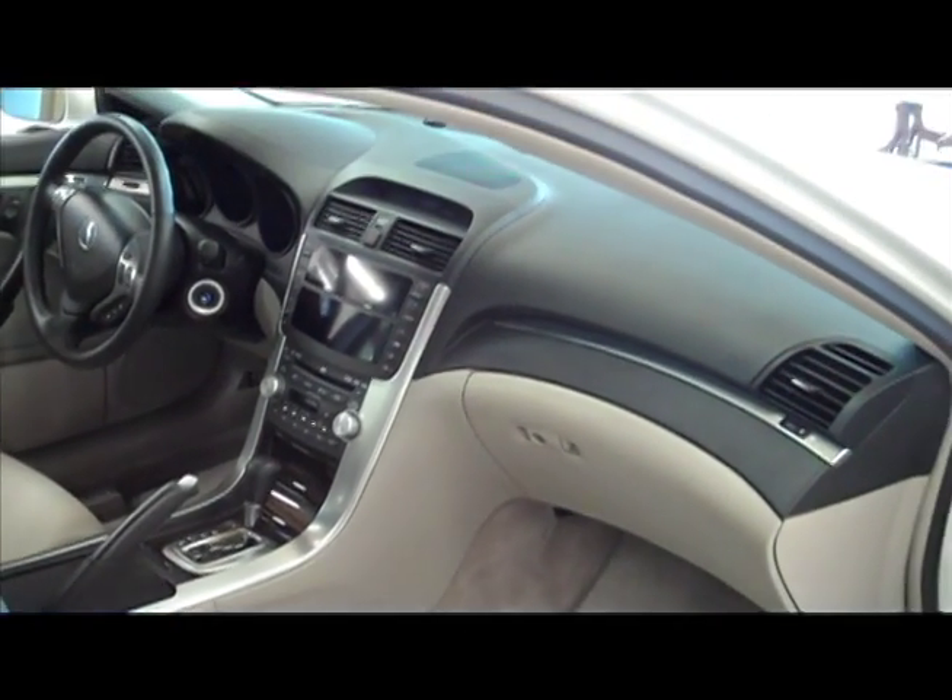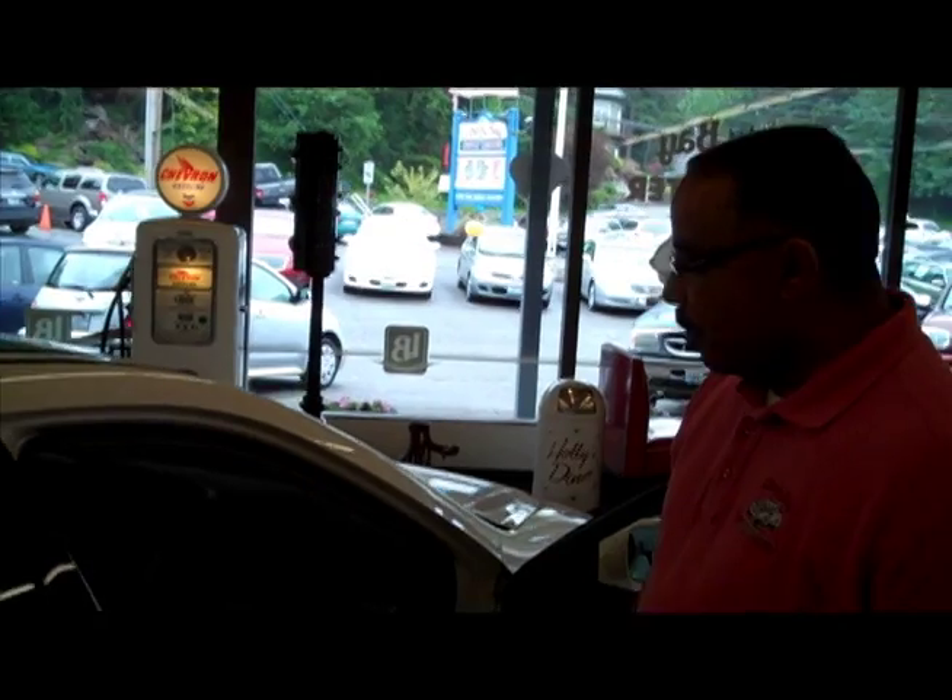We have an eight-speaker stereo system with a subwoofer and 225 watts of power. We have dual-zone climate control, heated leather seats, as well as a leather-wrapped steering wheel.